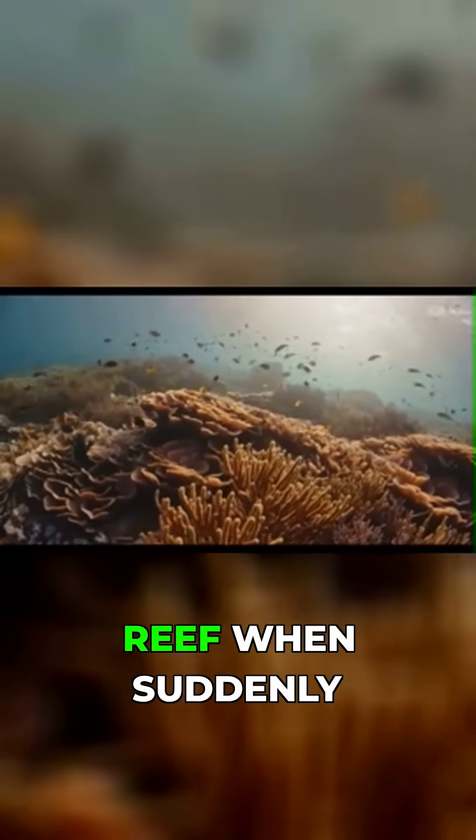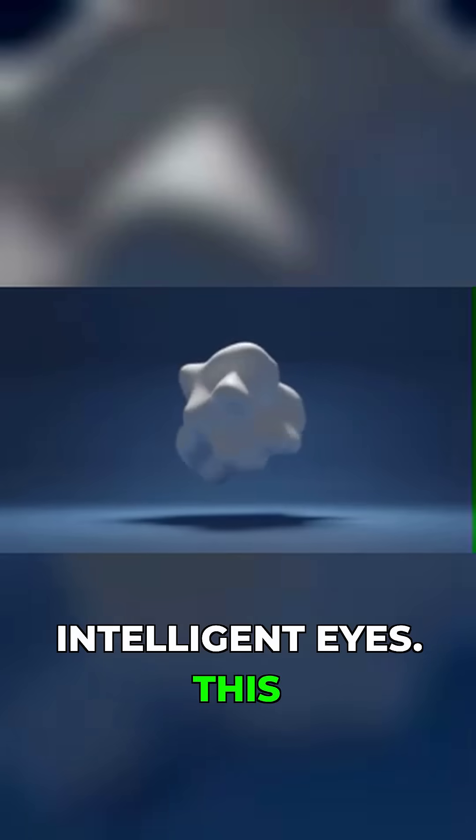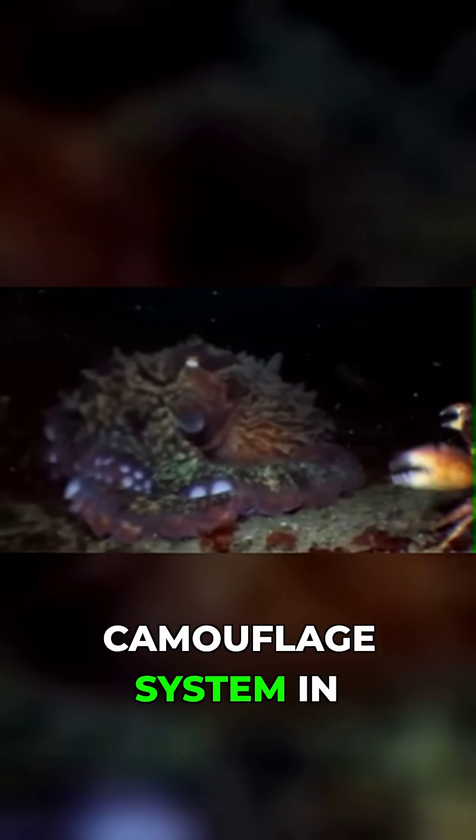Picture this. You're watching a coral reef when suddenly a patch of seaweed transforms into a predator with eight arms and intelligent eyes. This isn't CGI — it's the octopus's remarkable camouflage system in action.